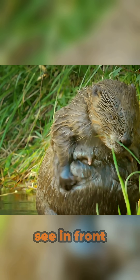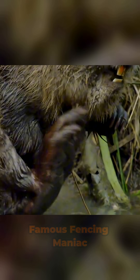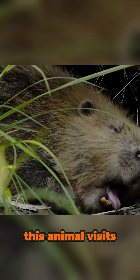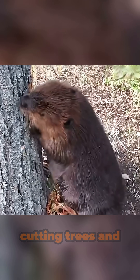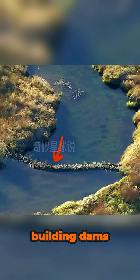The giant, mouse-like creature you see in front of you is called Healy, famous fencing maniac. This animal visits the human world for just three things: rubbing grass, cutting trees, and building dams.